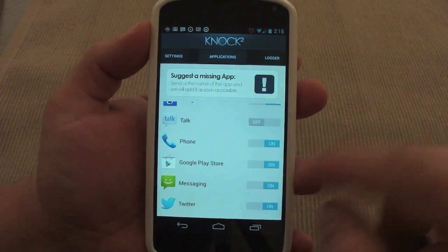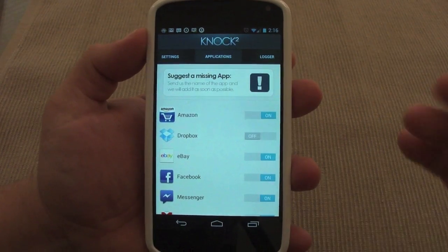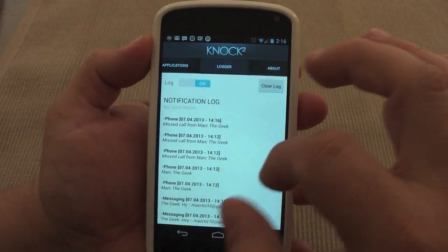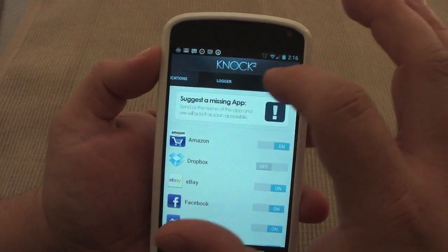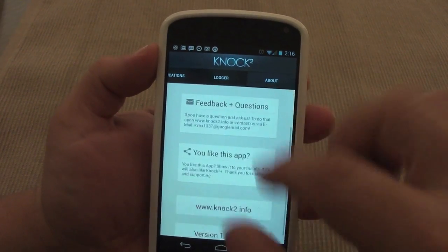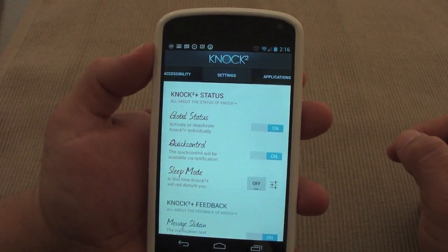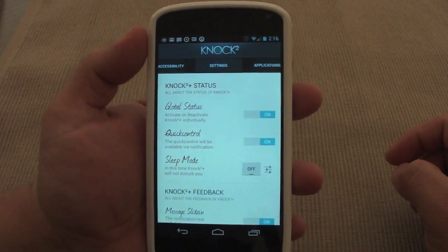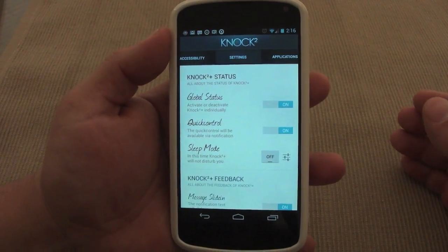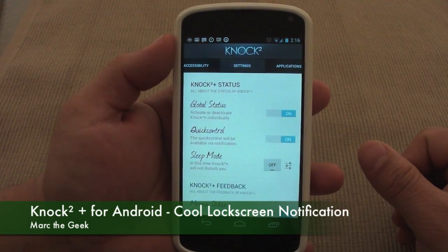You can turn notifications on or off per app — so if you don't want Twitter notifications, just turn it off. This list is going to get a lot larger with updates coming up. If you have any requests, send them to the developer and he says he'll do his best to make it happen. Hope you guys like the video — for me it's a very cool new way to receive notifications besides using the LED. Till next time guys.